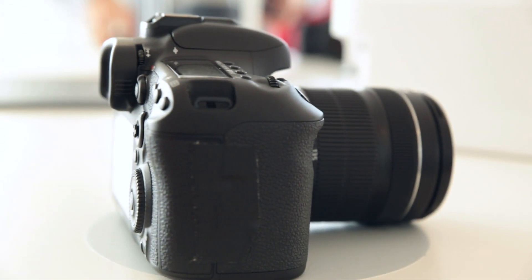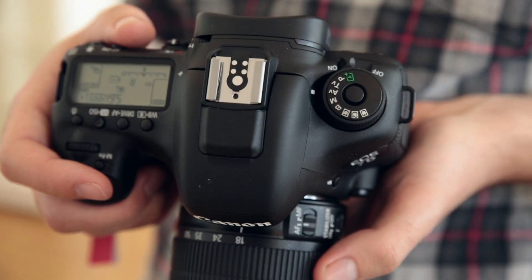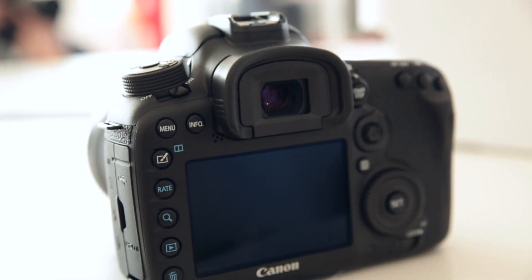Finally, the 7D Mark II comes with a 65-point autofocus. That's more than Nikon's D750, which has a 51-point autofocus, and Canon's 5D Mark III, which has a 61-point autofocus.